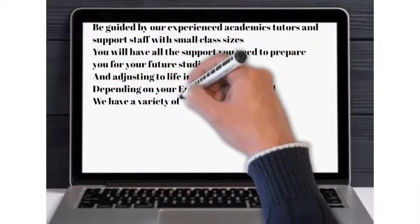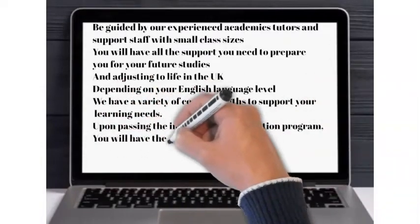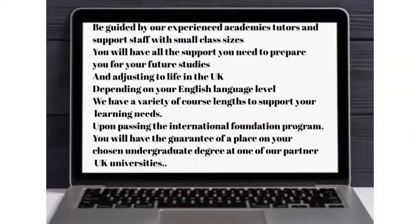Depending on your English language level, we have a variety of course links to support your learning needs. Upon passing the International Foundation Program, you will have the guarantee of a place on your chosen undergraduate degree at one of our partner UK universities.